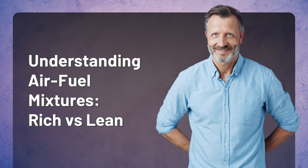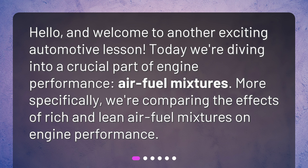Understanding air-fuel mixtures: rich versus lean. Hello, and welcome to another exciting automotive lesson. Today, we're diving into a crucial part of engine performance — air-fuel mixtures. More specifically, we're comparing the effects of rich and lean air-fuel mixtures on engine performance.